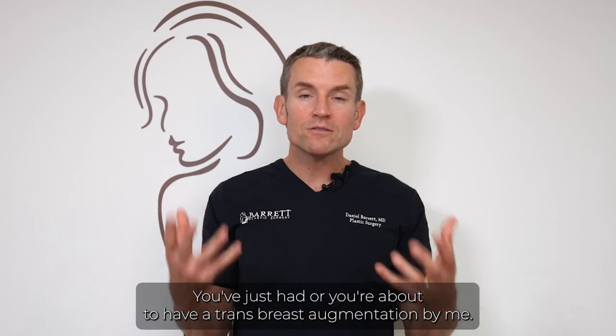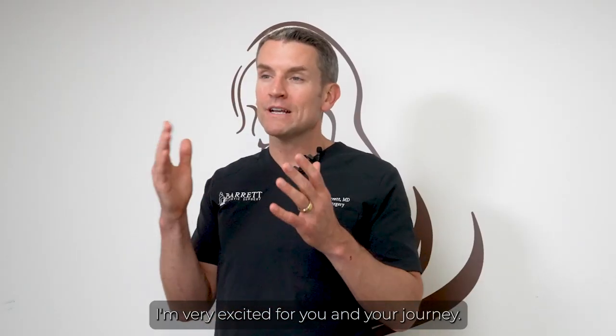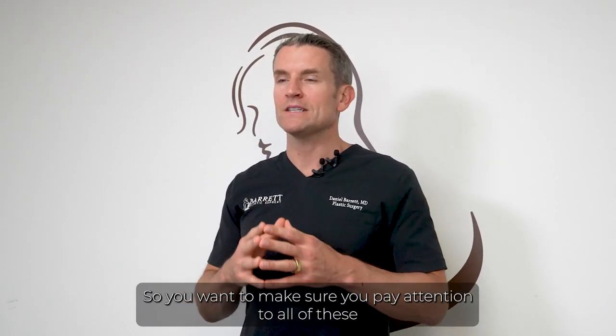Congratulations! You've just had or you're about to have a trans breast augmentation by me, Dr. Barrett. I'm very excited for you and your journey, so you want to make sure you pay attention to all of these post-operative instructions.